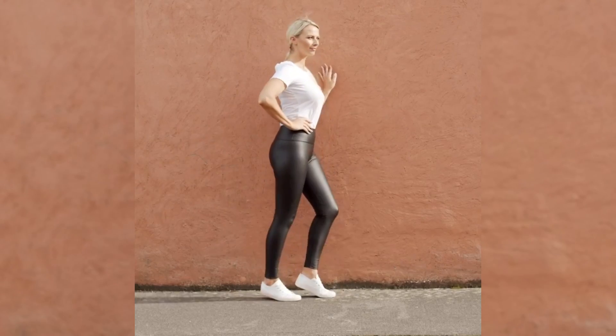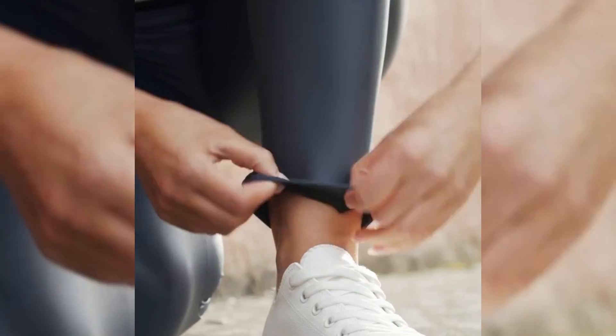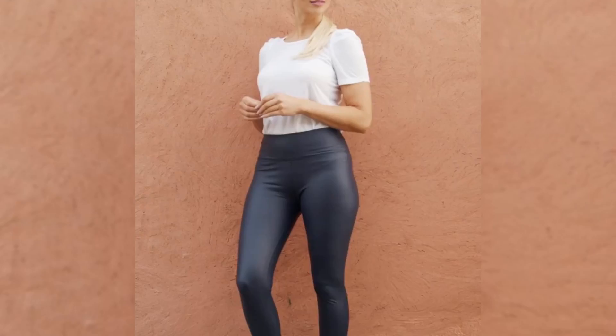Today I'm wearing the famous wet look leggings from The Casual Company. They are super comfortable and flattering, and they are lightly lined with fleece on the inside which feels really good against the skin, and on the outside they have a wet look finish.